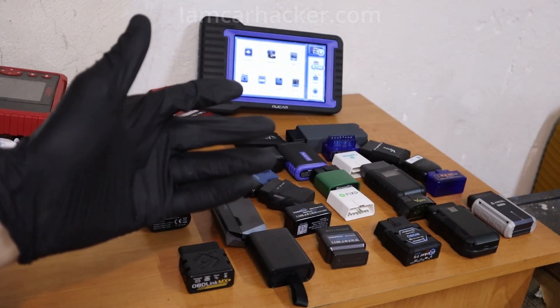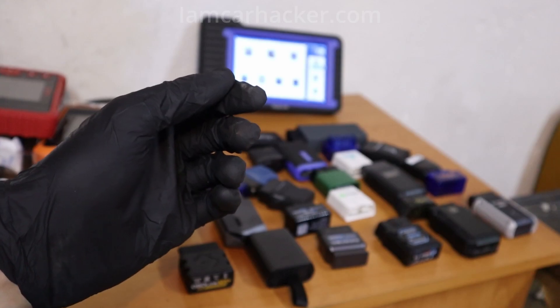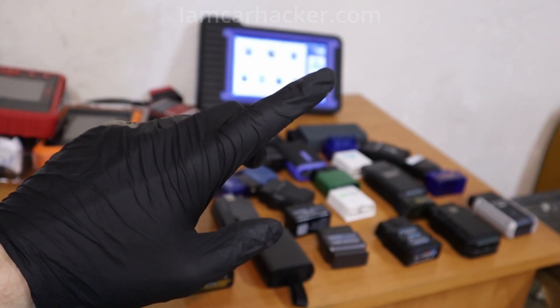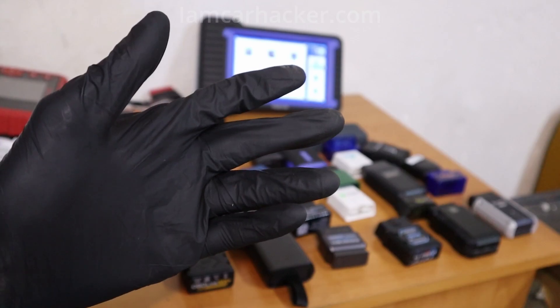On this channel we talk a lot about best OBD2 scanners for certain features or budgets, but today I want to do something different and tell you which scanners I am not recommending.